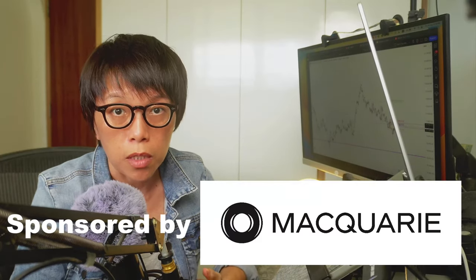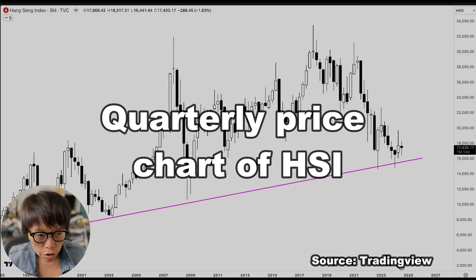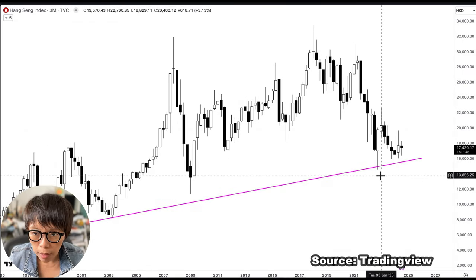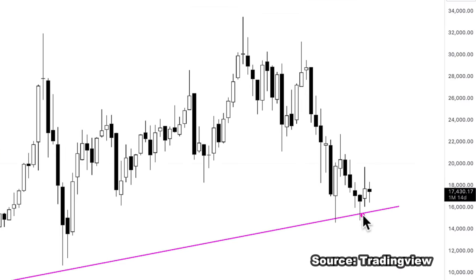This video is proudly sponsored by Macquarie. This is a three-month quarterly price chart of the Hang Seng Index from 2000 until right now, 2024. The price movement is still in an uptrend, as you can see from this trend line here. Over the last few quarters, we've seen price getting supported on this particular trend line.